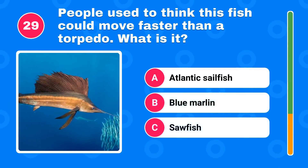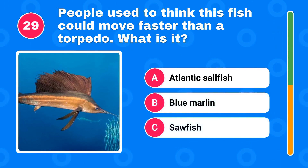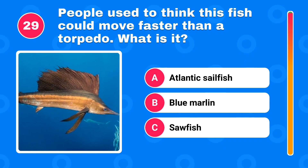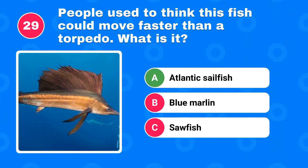People used to think this fish could move faster than a torpedo. What is it? The correct answer is Atlantic sailfish.